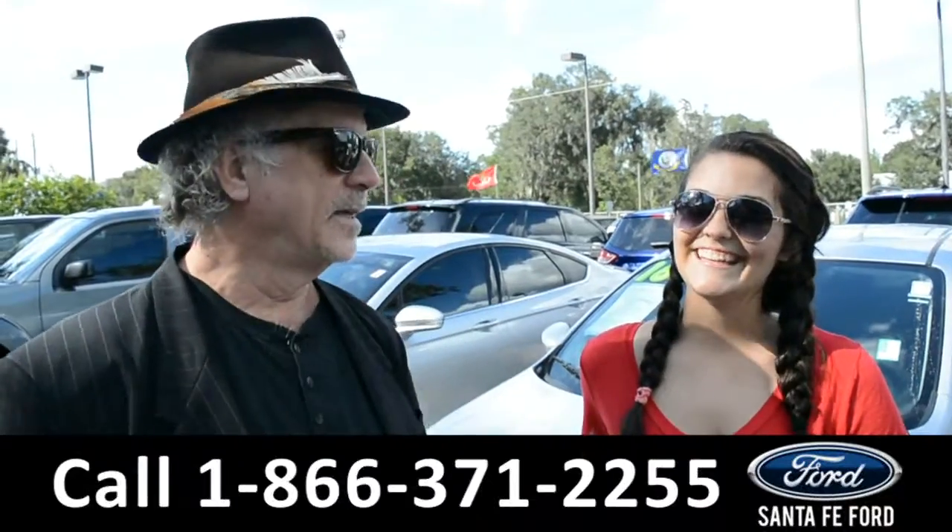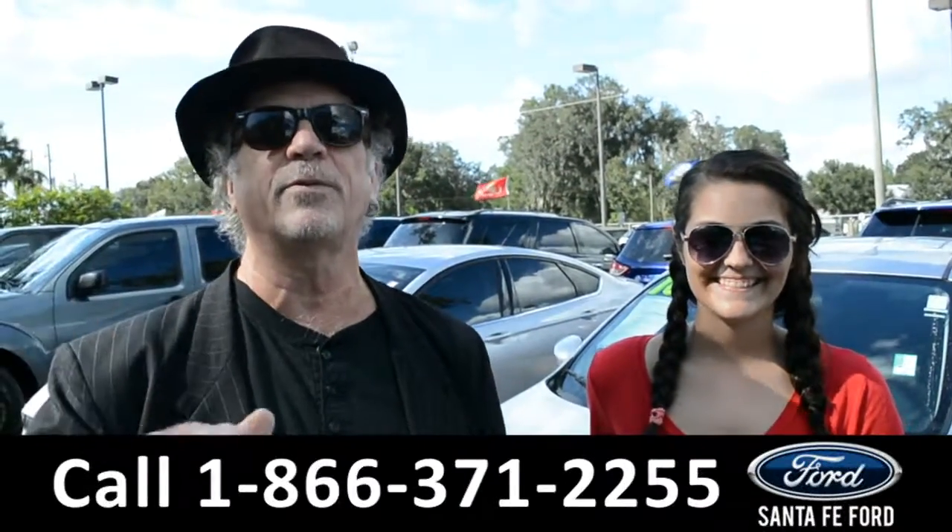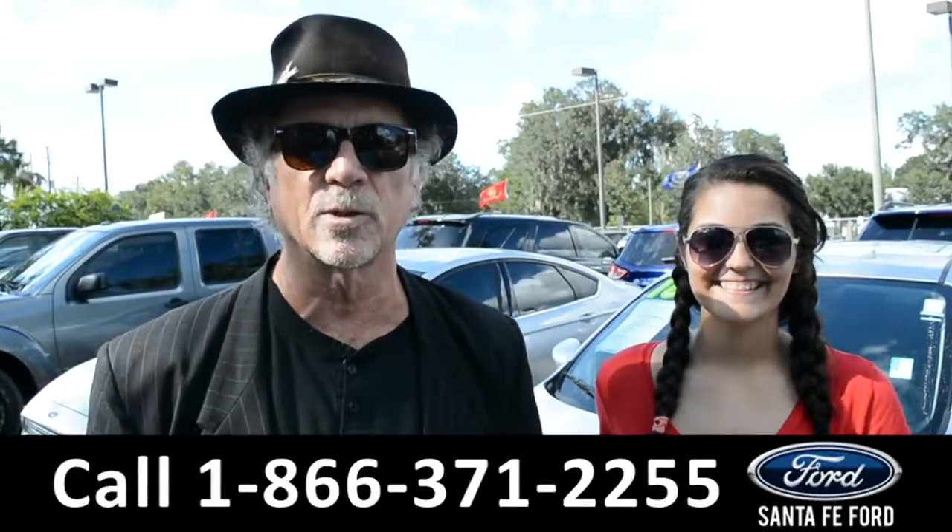Hey, this is Randy. This is Cheyenne. This is on FaithfulWork.com — easy to find. I-75 at exit 399.